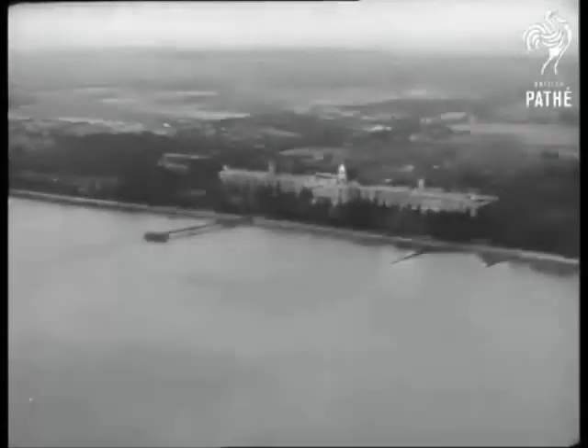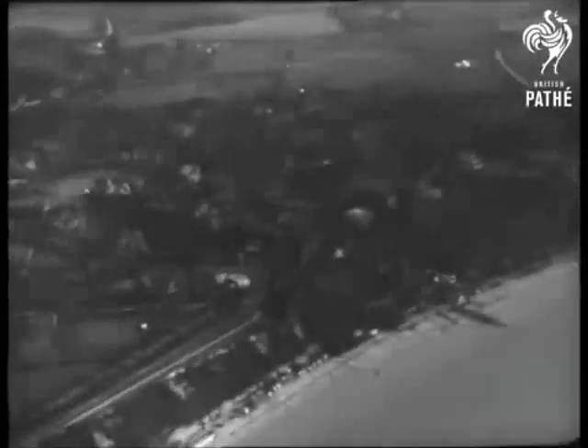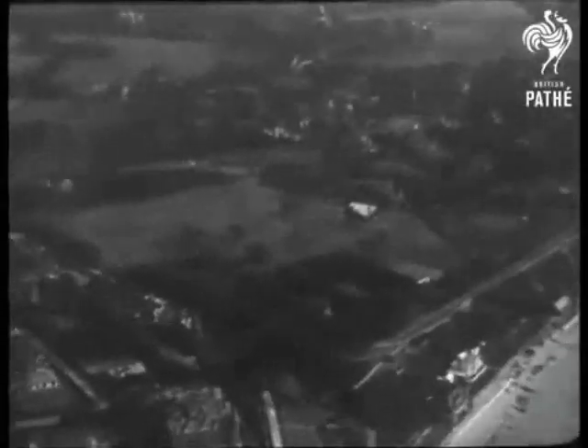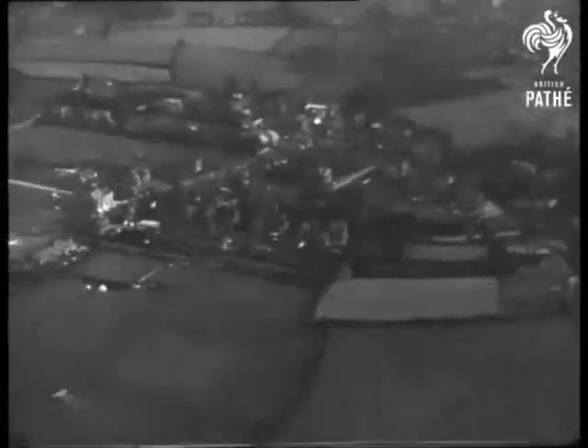It is sometimes erroneously claimed that the world's first scheduled passenger flying boat service began on the 14th of August 1923, but this record was claimed some years earlier in the United States.